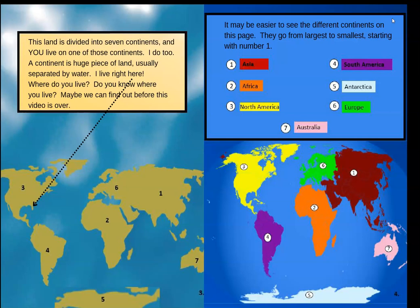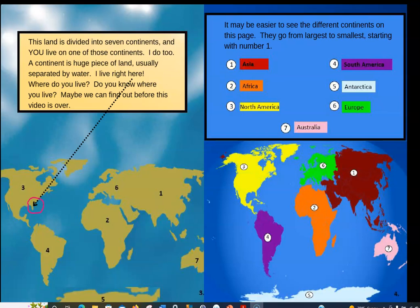This land is divided into seven continents, and you live on one of those continents — I do too. A continent is a huge piece of land, usually separated by water, not always. I live right here in Florida, and it's on the North American continent. Where do you live? Maybe we can find out before this video is over.